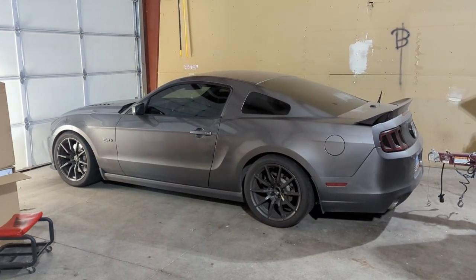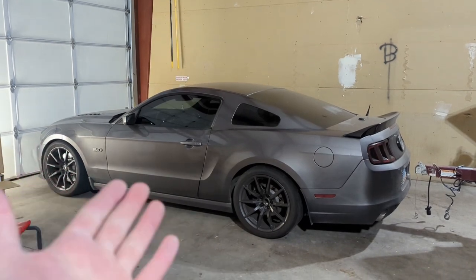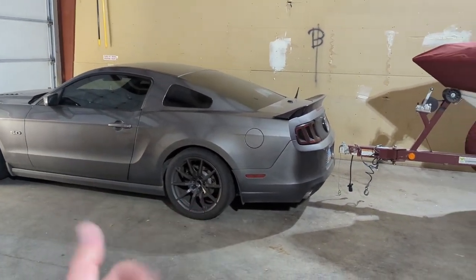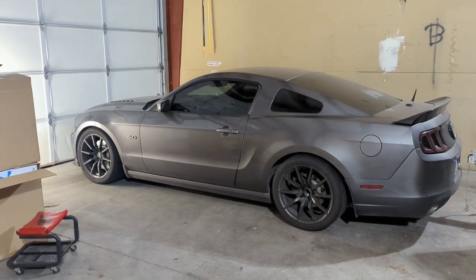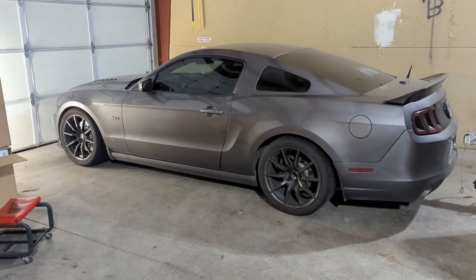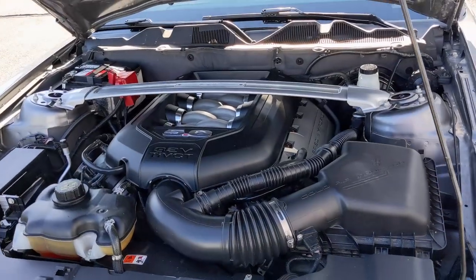The only similarities between the Camaro and the Mustang are that it's a V8-powered, manual transmission, rear-wheel-drive car — and that's about it. They do everything else differently between the two, even though in the end they're usually pretty close in how they perform.